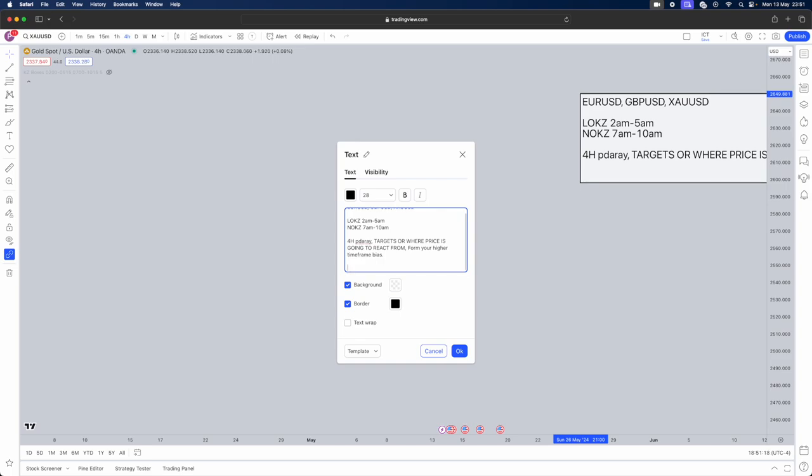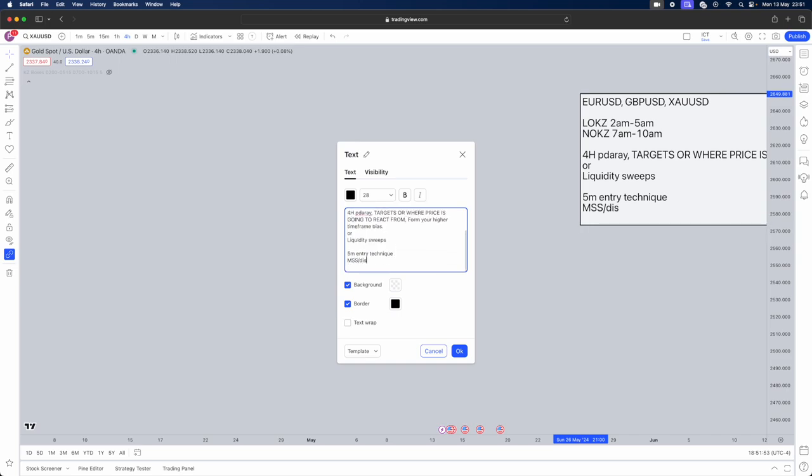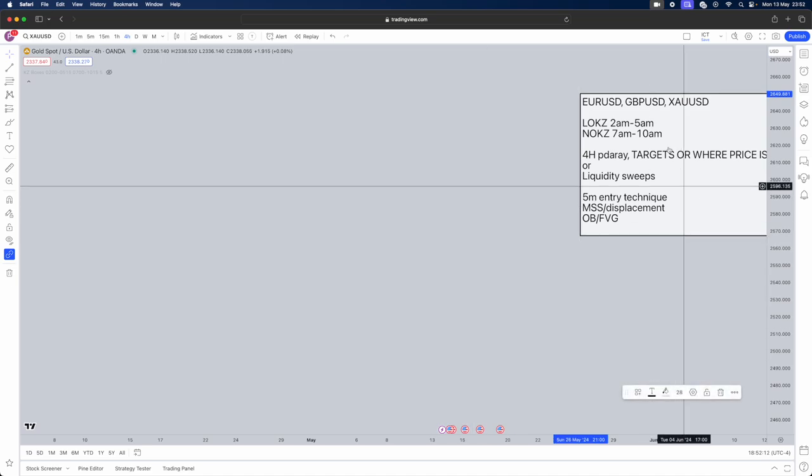On lower timeframes, you can work with either a four-hour PD array or liquidity sweeps — both are valid. The five-minute entry technique involves a market structure shift alongside displacement. Displacement means a big-body, energetic candle — not a wick candle. Once you see that market structure shift with displacement, you then look for an order block or fair value gap as your entry.